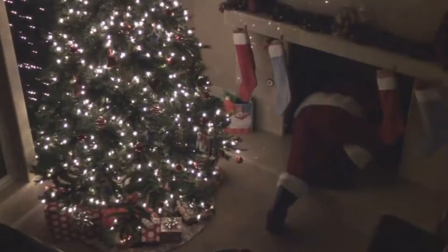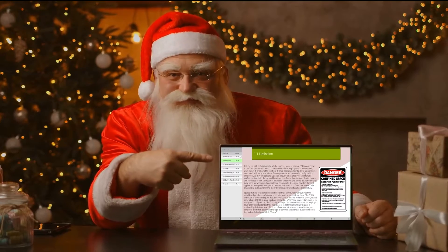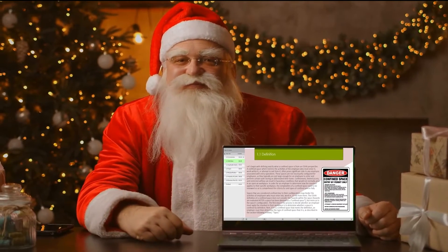Navigating through so many tight chimneys is no easy task. Luckily, Santa has received training on confined space entry and knows how to recognize potential hazards such as fires.